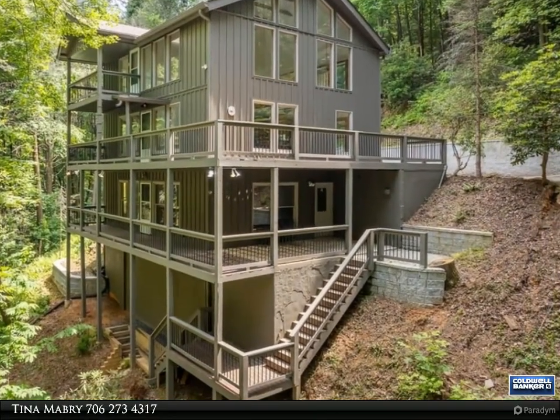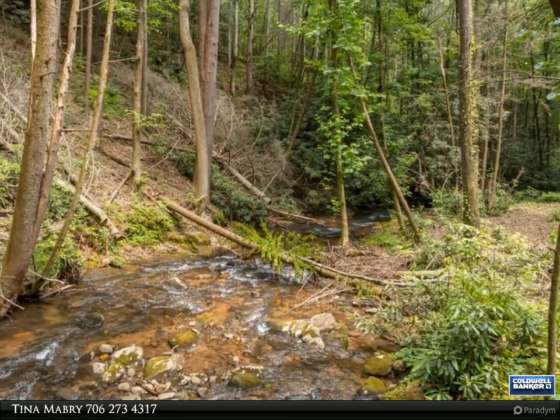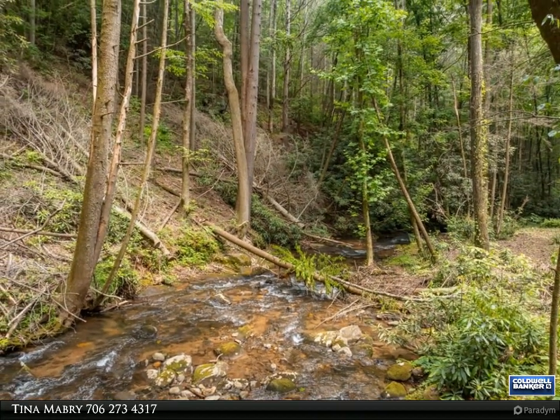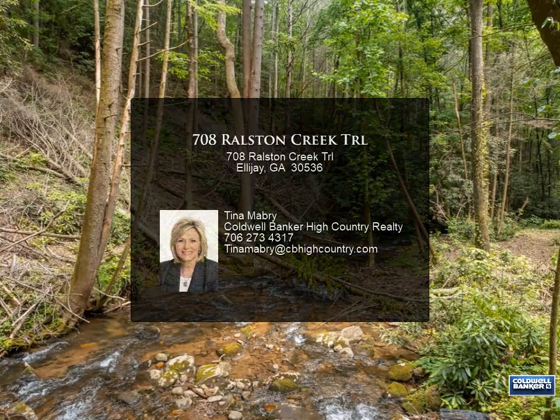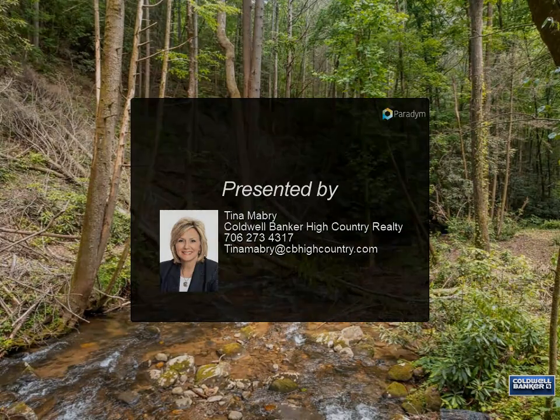A new deck has also been added. The interior is ready for you to add your personalized paint and flooring finishing touches. Enjoy the cider house, wineries, downtown shopping or dining, a picturesque drive to Springer Mountain, trout fishing, hiking, kayaking, and exploring.